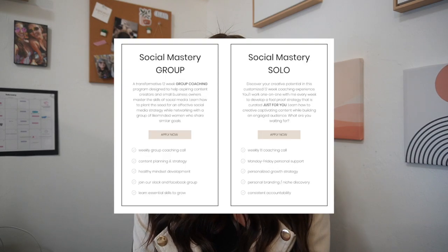I've been in therapy for over a year, and those skills have been life-changing for me. I structured this program to prioritize self-care so you can grow your social media following and your mental health at the same time. There are definitely things I wish I'd done differently, and if I can make a difference to even just one content creator or small business owner, I will feel so good. There are two programs to choose from, both 12 weeks long: the Social Mastery Group Program and the Social Mastery Solo Program. Both include weekly Zoom calls, and I'm so excited to connect with everyone.